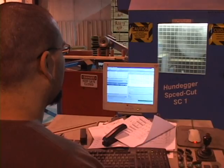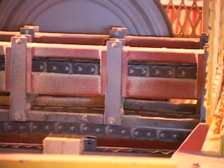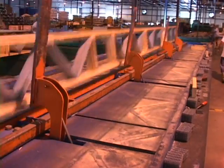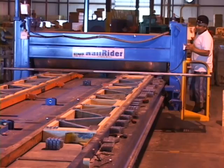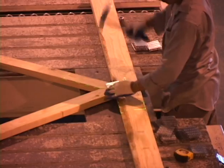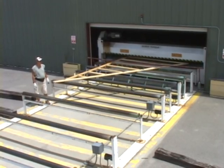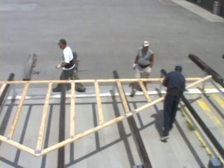We have one of the largest and most complete assemblies of computer-controlled manufacturing equipment in Virginia, including five component saws that accurately cut every web and cord, two floor truss tables, and 600 linear feet of roof truss tables with laser precision. The lasers indicate exactly where every part of every truss is to be located, thus assuring complete accuracy and uniformity in every truss.